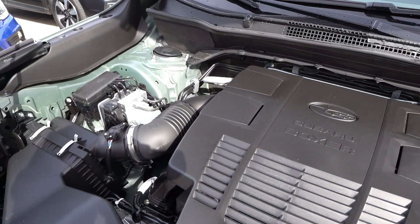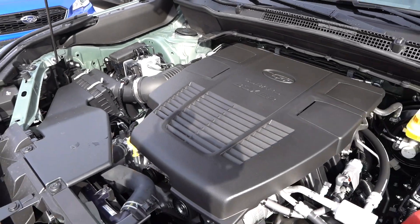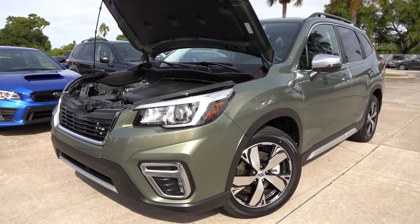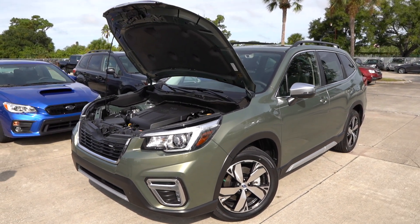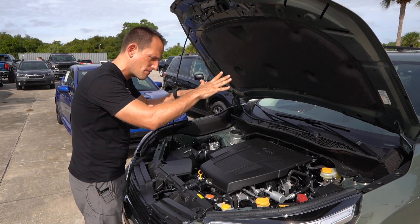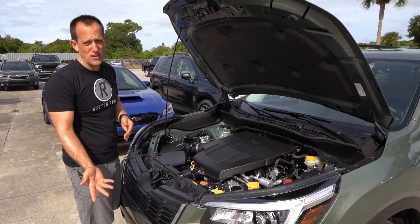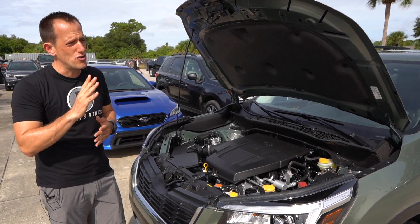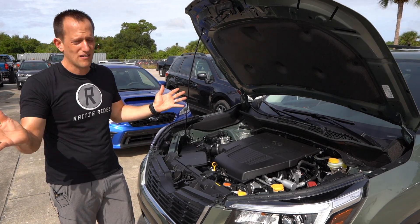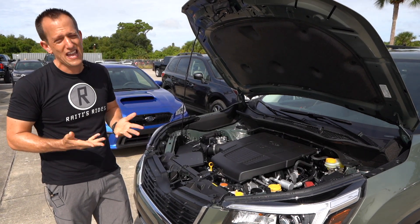Zero to 60 is not the fastest — 8.5 seconds. Top speed is 127 miles an hour. The Forester Touring weighs in around 3,600 pounds. MPGs: even with full-time all-wheel drive, you get 26 in the city and 33 on the highway. What's wonderful about Subarus with their flat-fours is that the center of gravity is going to be very low in the chassis, which helps with handling. Also think about the safety features — the new Outback, the new Legacy — we're talking about safety standards of the year 2023, five-star plus all the way around and that EyeSight technology. Why don't we go ahead and fire up this flat-four and see what it sounds like.